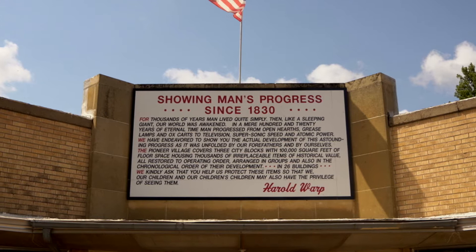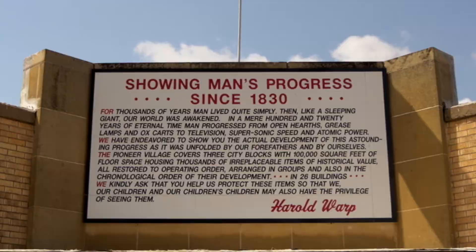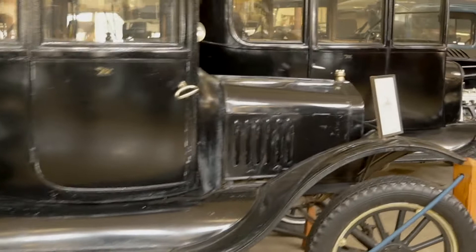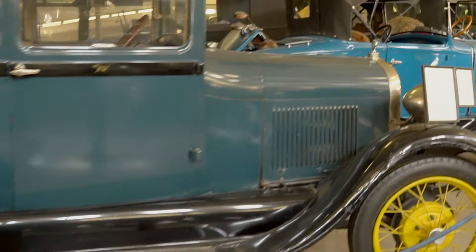For thousands of years, man lived quite simply. Then, like a sleeping giant, our world was awakened. In a mere 120 years of eternal time, man progressed from open hearths, grease lamps, and ox carts, to television, supersonic speed, and atomic power. We have endeavored to show you the actual development of this astounding progress as it was unfolded by our forefathers and by ourselves.